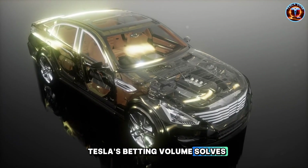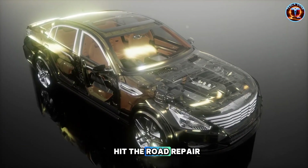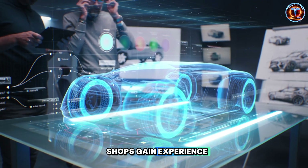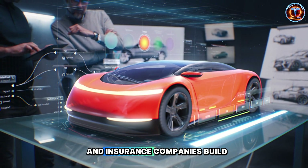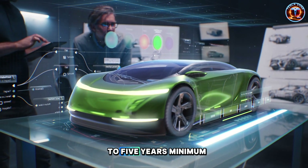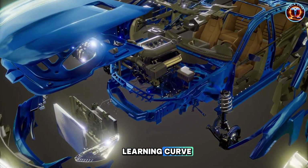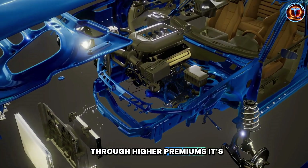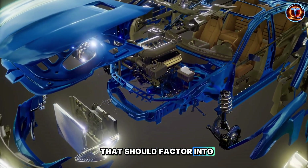Tesla's betting volume solves this naturally. As millions of Model 2 vehicles hit the road, repair shops gain experience, third-party suppliers create alternatives, and insurance companies build better pricing models. But that takes three to five years minimum. Early adopters subsidize that learning curve through higher premiums. It's not a deal-breaker, but it's real money that should factor into decisions.